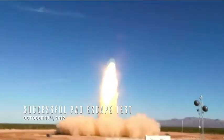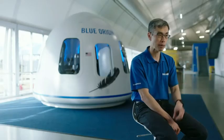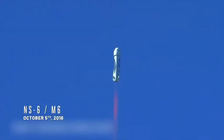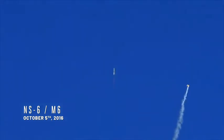We had done a pad escape test to show that the capsule can launch and escape if there is an accident on the pad. The M6 mission was about testing that at its most stressing condition. We ignited the solid rocket motor in flight and showed that we can recover the capsule safely.